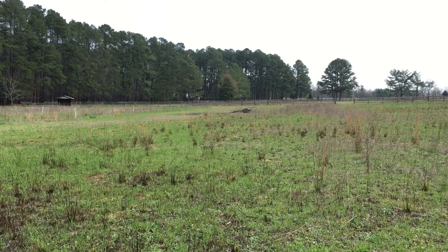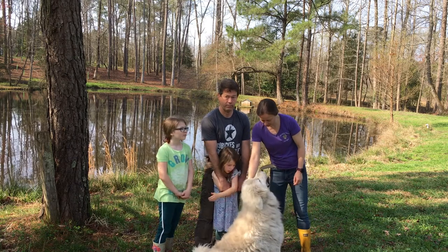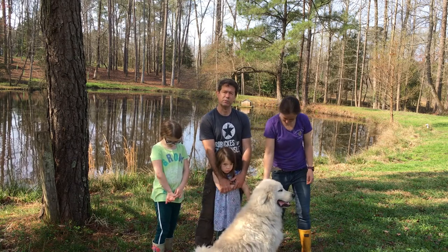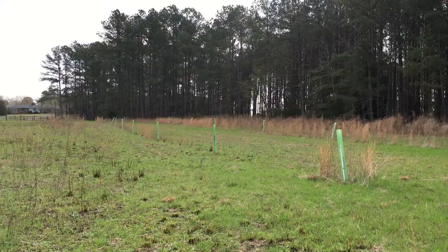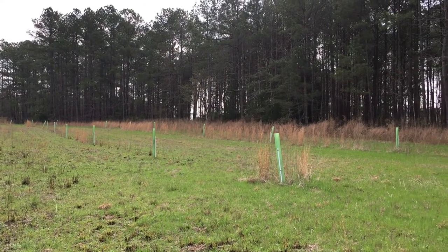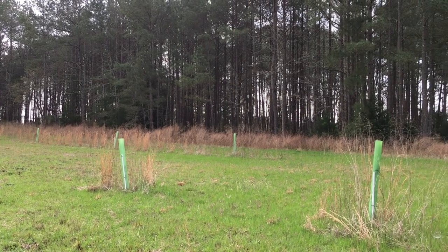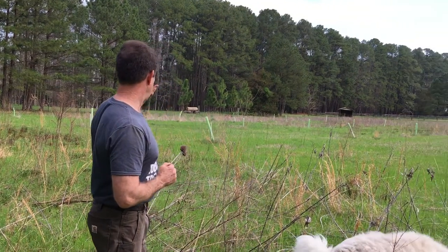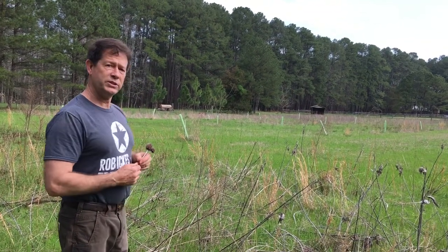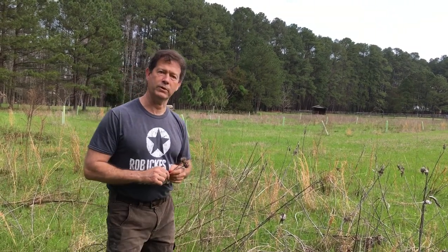That's for the longleafs too. I've got my prescribed burn certification, so we burn every other year around the longleafs. We planted a row of trees for each of the girls' birthdays and we're slowly putting in some diversity of the trees around here — white oaks, red oaks, live oaks, longleaf pines, blight-resistant chestnut trees, chestnut oak, and all the different varieties. Dozens probably.